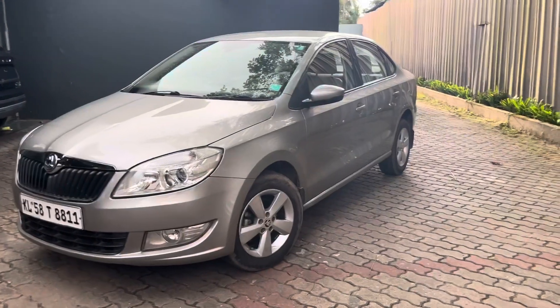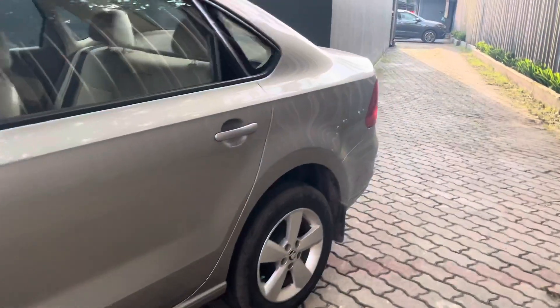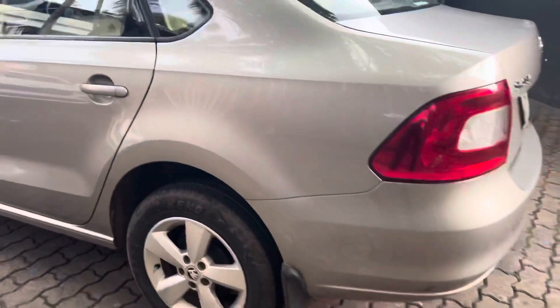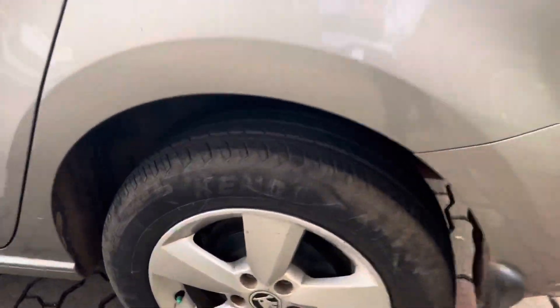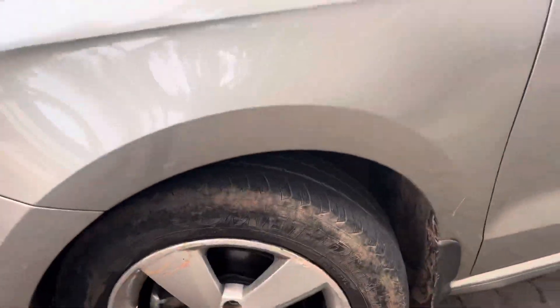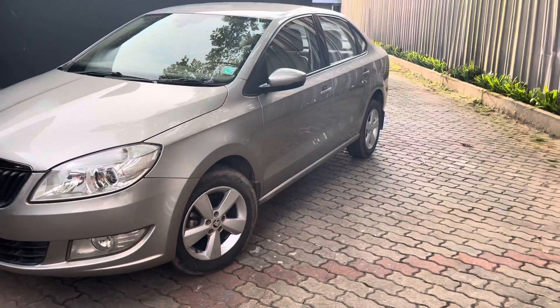Looking at the left portion of the vehicle, it is neat and clean. The scratches are very small. The rear tires are also at 75%, and the rear is neat and clean overall.